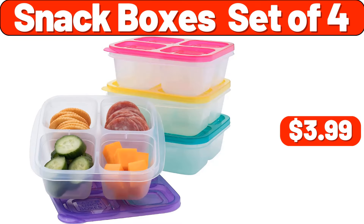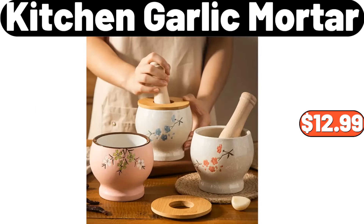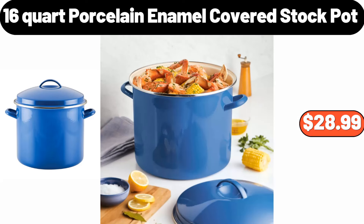Snack Boxes Set, $4.99. French Press, $4.99. Kitchen Garlic Mortar, $12.99. 7 Pieces Ceramic Condiment Jar Set, $45.99.